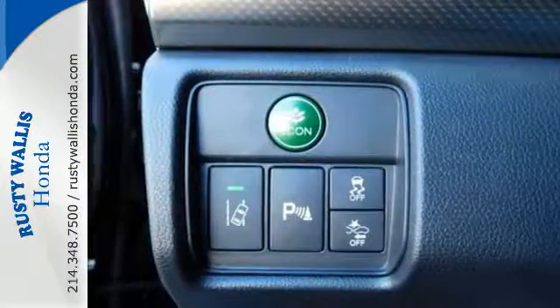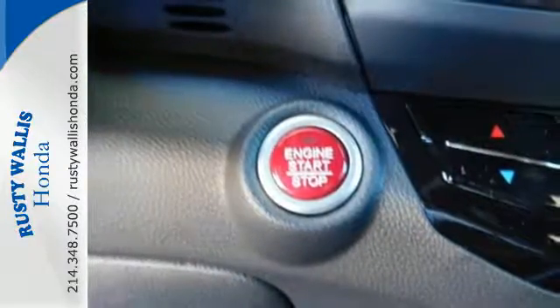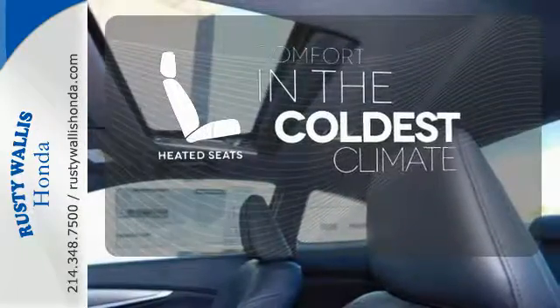And with dual zone climate control, Bluetooth, and the iMid with 8-inch high resolution screen, you'll enjoy your drive even more. The heated seats keep you comfortable no matter how cold it is.